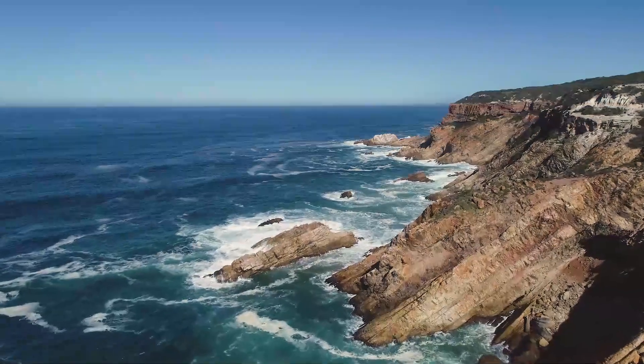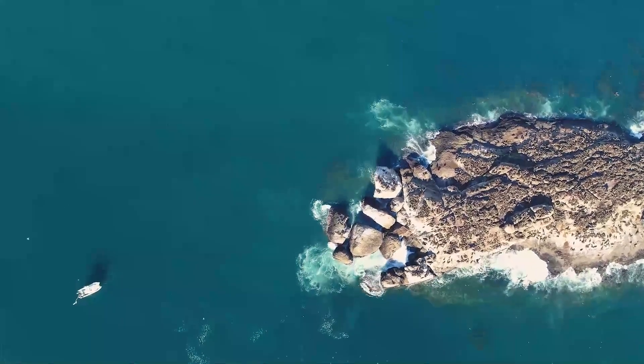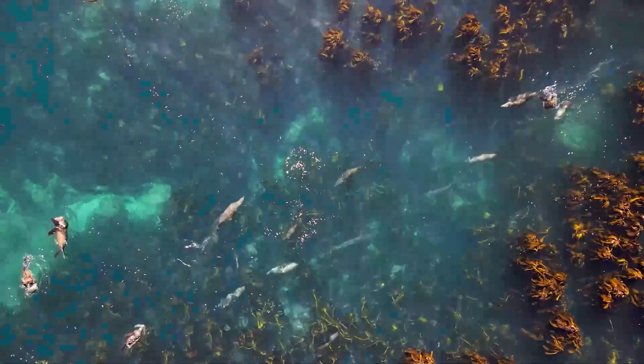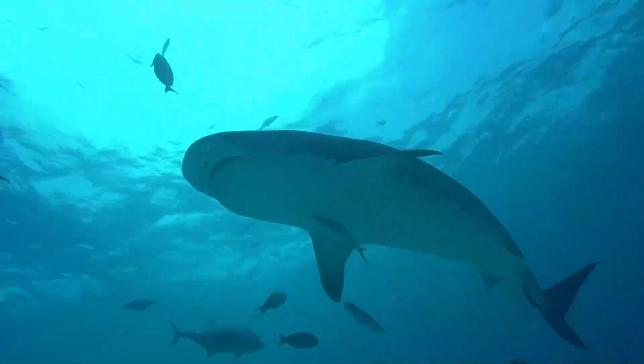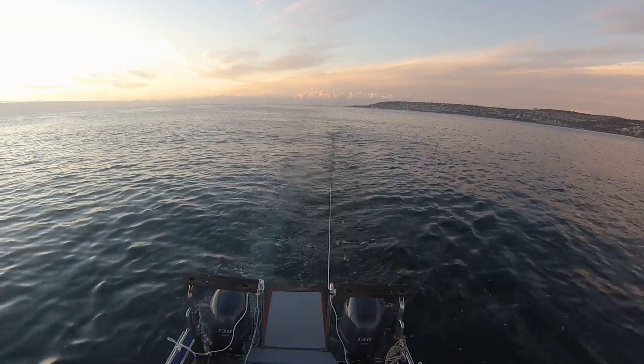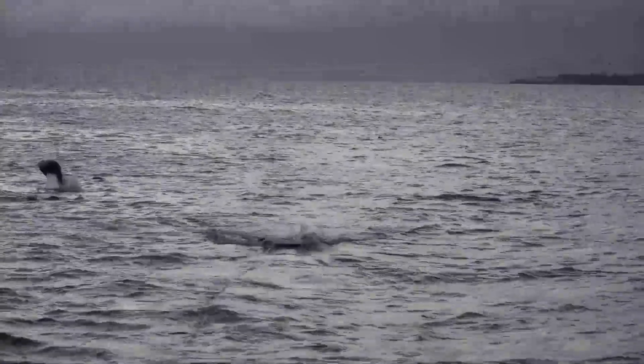We've been doing a lot of testing in Mossel Bay in South Africa, which is where they have quite a high concentration of white sharks. There's an island there called Seal Island, so the sharks are there to hunt the seals, and it's a great place to do this kind of testing. What we've been doing is driving a boat and pulling behind it a seal-shaped foam decoy, and seeing how the sharks respond to that decoy.